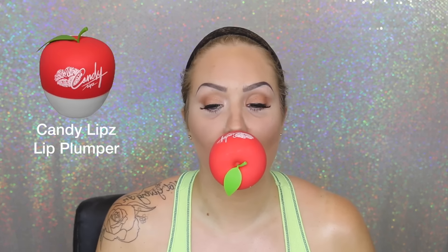For an extra juicy pout, I'm using my Candy Lips lip plumper — one of the original ones. You can check out my review on my channel; just click the 'i' and it will take you to that video.